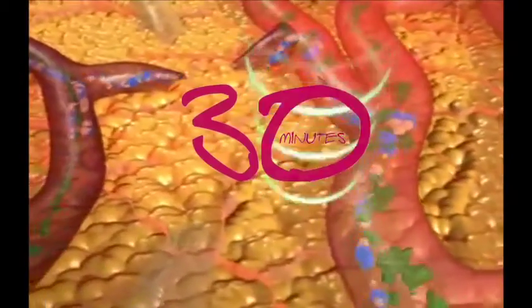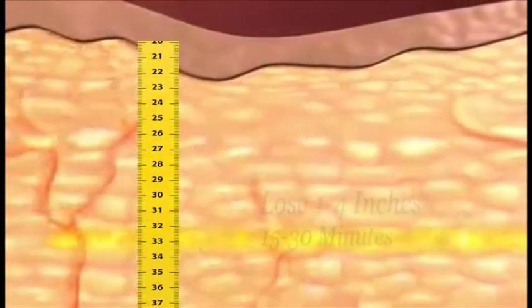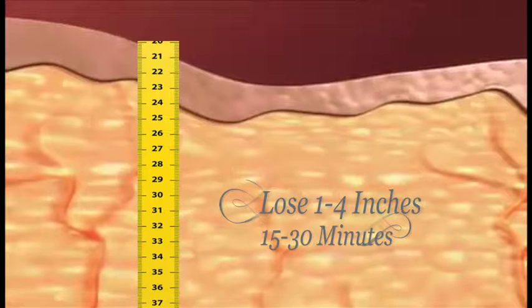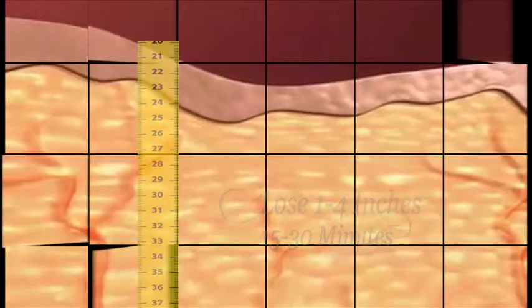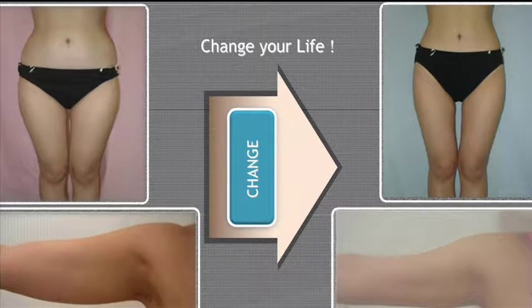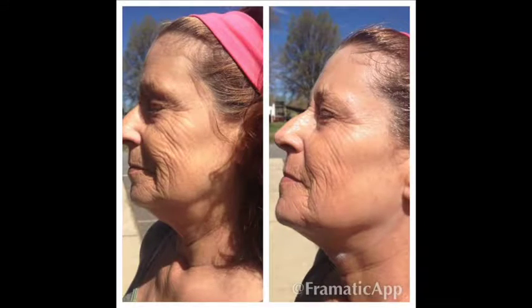Safely and effectively, in as little as 30 minutes, most people can lose anywhere from 1 inch to 4 inches in one simple session. You can lose inches from your stomach, hips, thighs, butt, even that double chin you can never seem to get rid of.